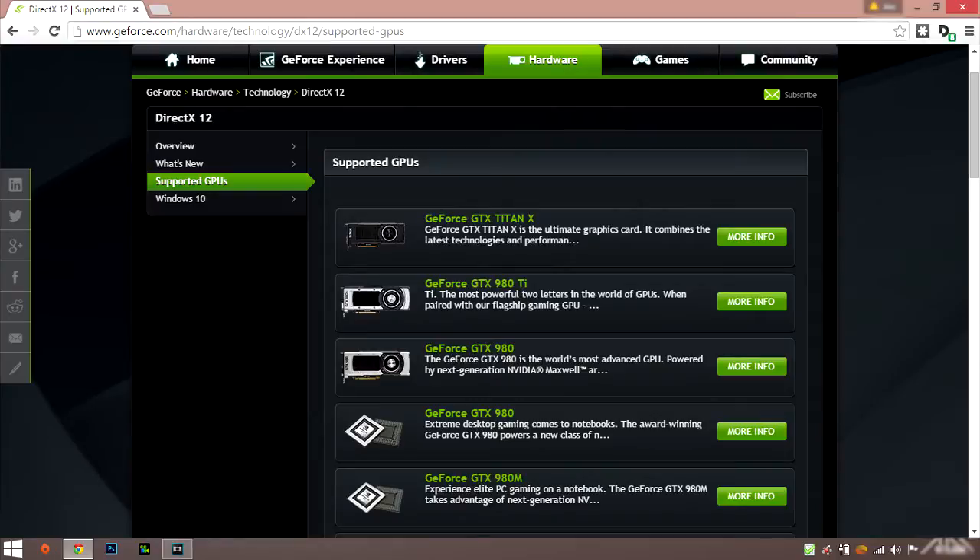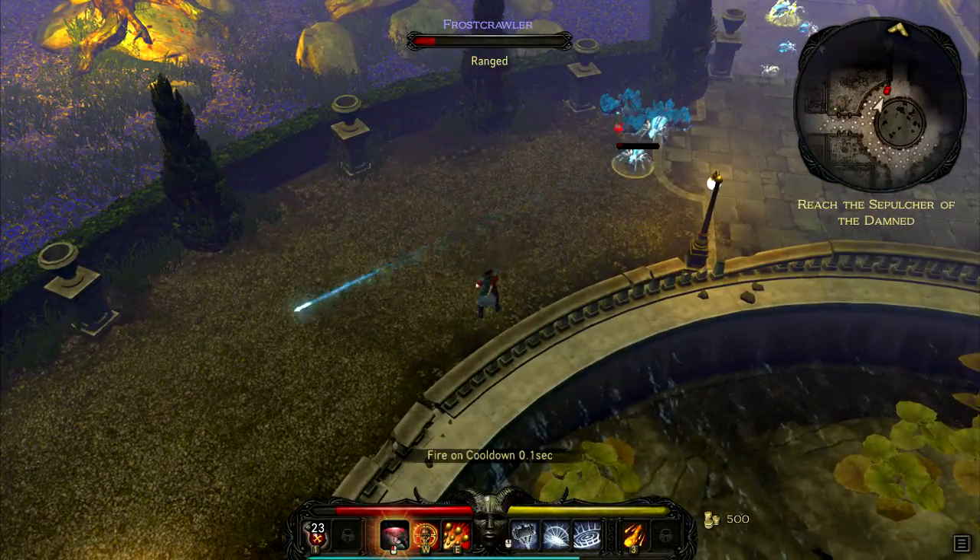I wanted to show you guys from the NVIDIA Wikipedia page like I did on the AMD video, but they haven't updated the DirectX versions yet. I'll leave a link to the DirectX 12 supported NVIDIA cards from NVIDIA's website in the description below.